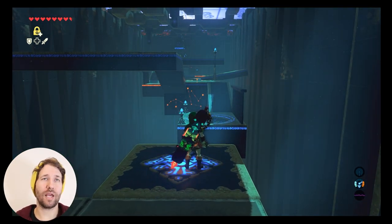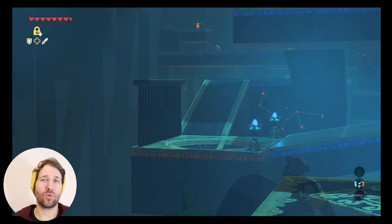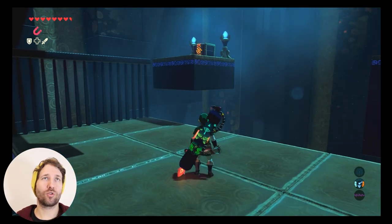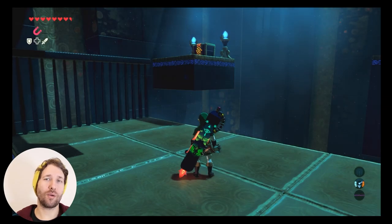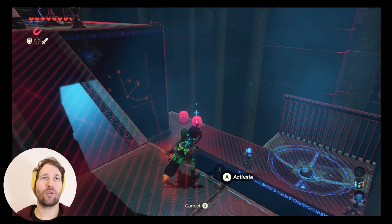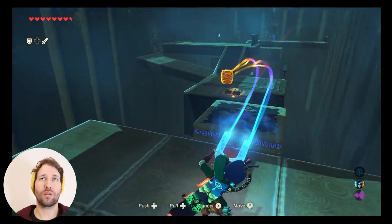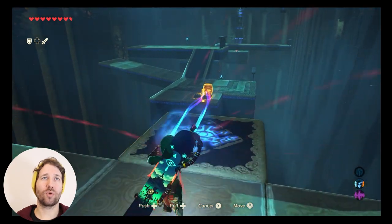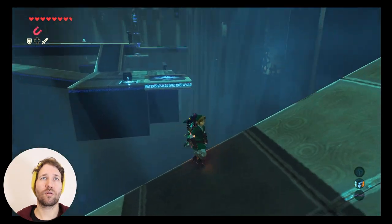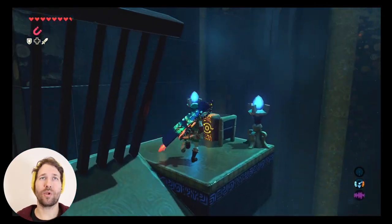This is a really easy shrine, so just make your way to the end of the shrine and you'll see there's a chest up there — that is where the climbing bandana is. To get this chest, select your magnesis power, go over to the right side here, and grab one of these barrels. Drop it on that switch and it's going to tilt the platform, and now you can get the chest.